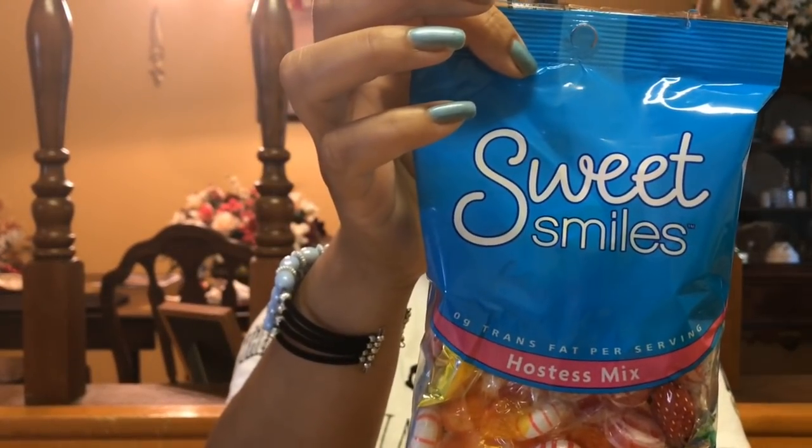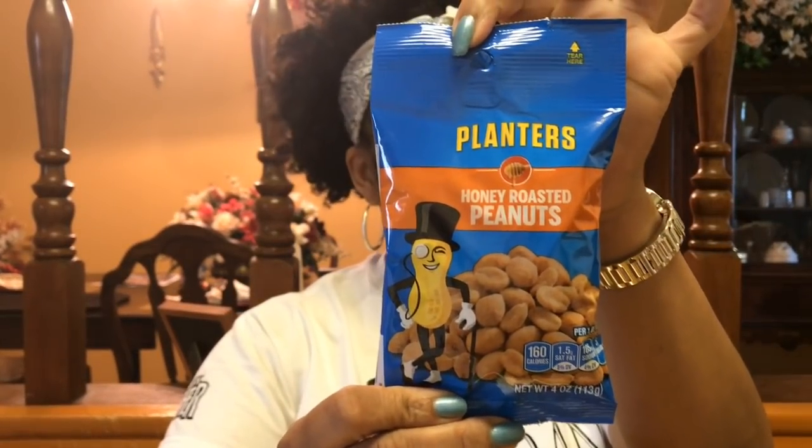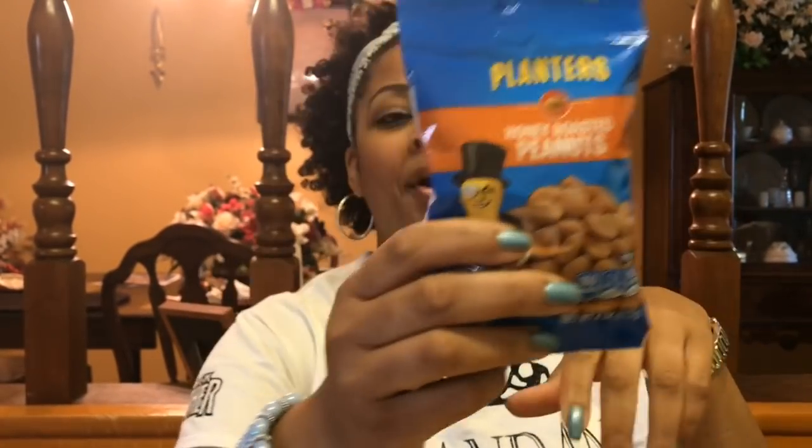I also got these Sweet Smiles little candy mixes — those are good just to stick in your purse. And I got these little honey roasted peanuts for snacks while I'm sitting at Isaiah's game or somewhere, just to have in my purse. You know how you go places and you just want a snack.